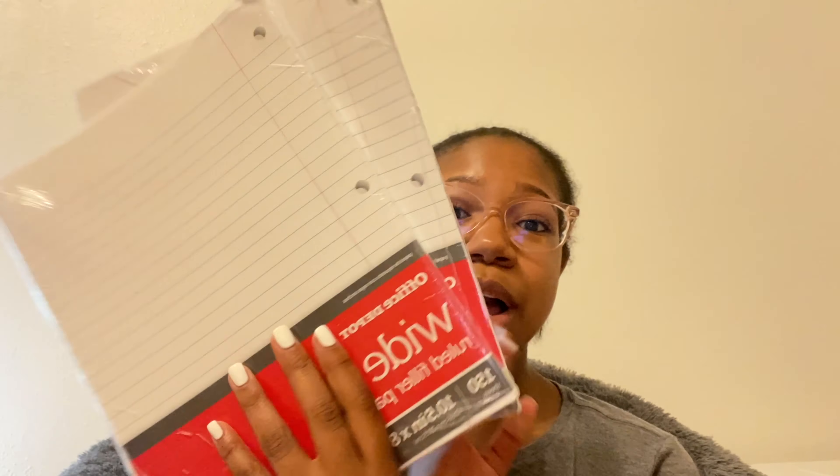Moving on, the next thing I got is some wide rule notebook paper. This is self-explanatory — it's always good to have some loose paper. I know specifically for my Spanish class I'll need loose paper, so that's pretty much all I have to say for notebook paper. Next, I got these colored folders — blue, black, red, yellow, and purple.